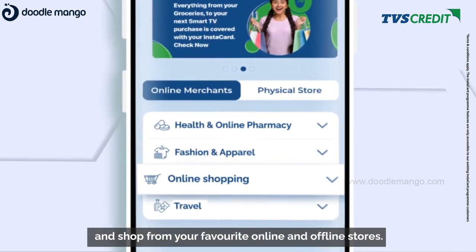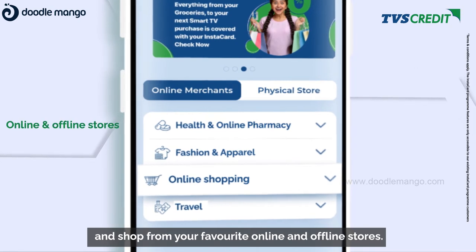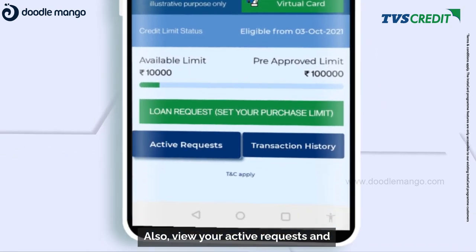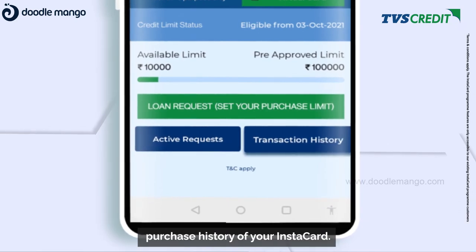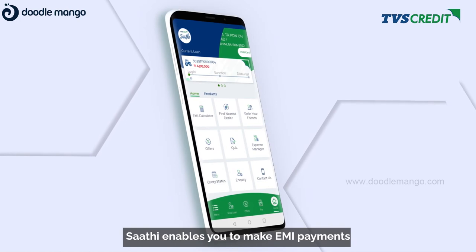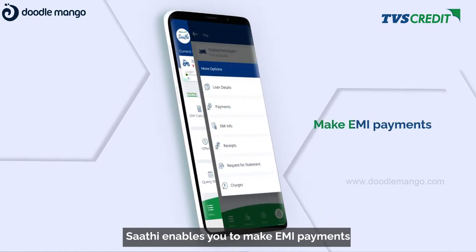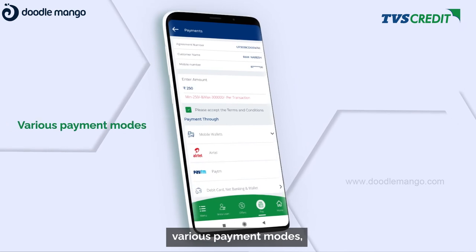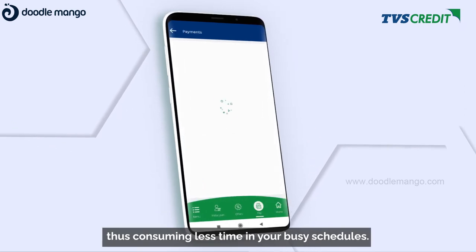Shop from your favorite online and offline stores, and also view your active requests and purchase history of your Instacart. Sati enables you to make EMI payments at your convenience through various payment modes, consuming less time in your busy schedules.